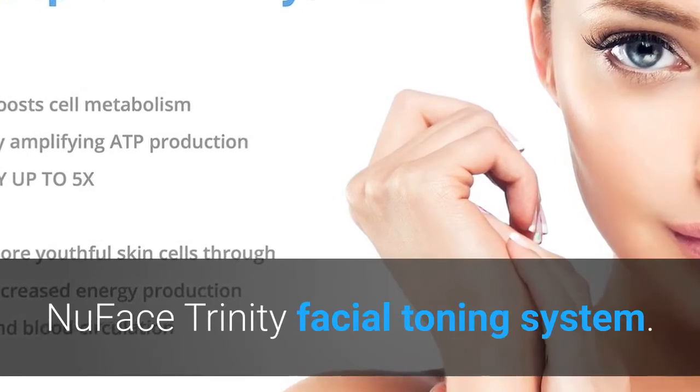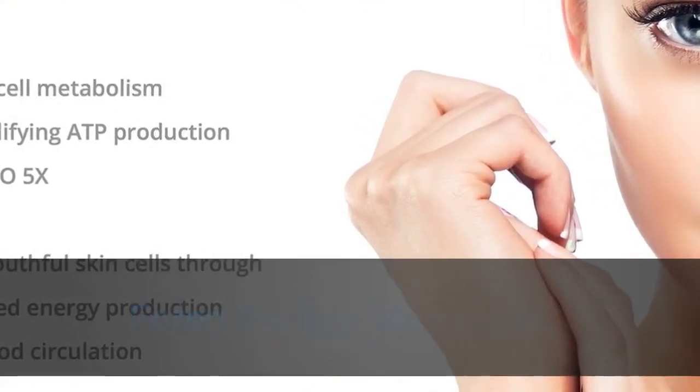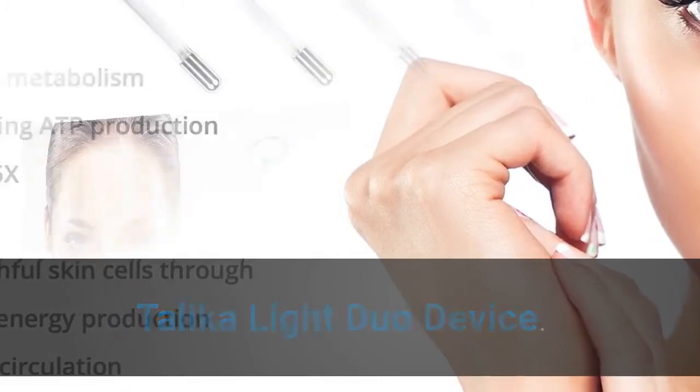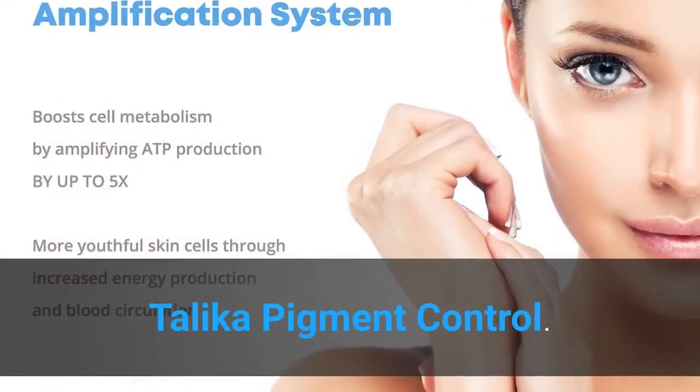NuFace Trinity facial toning system, Foreo Iris eye massager, Talika Light Duo device, Neutrogena Light Therapy Acne Mask, Talika Pigment Control. Thanks for watching.